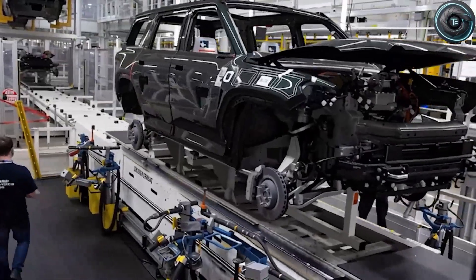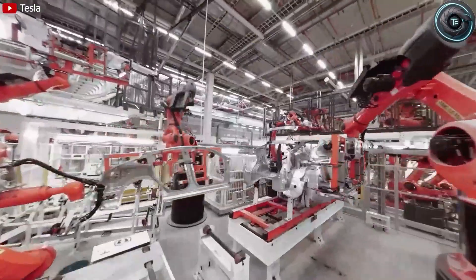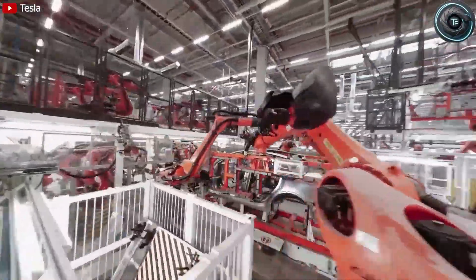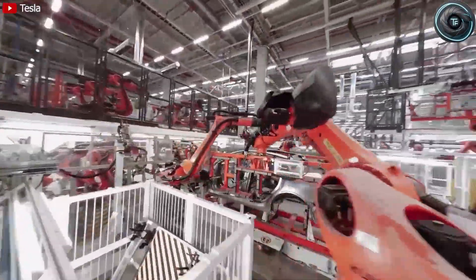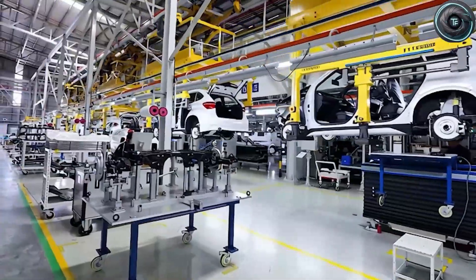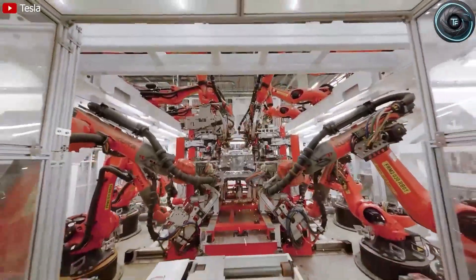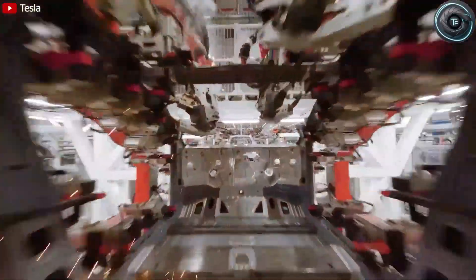So what makes this car different? What are the three breakthrough features that could make the Model 2 the car that finally beats China at its own EV game? And how close are we really to seeing Tesla's first truly affordable car hit the roads? Welcome to Torque Element, the channel that cuts through the noise and brings you real, data-driven Tesla insights — not recycled rumors.